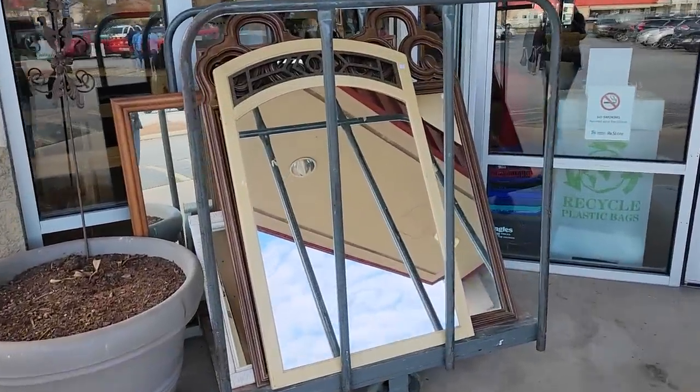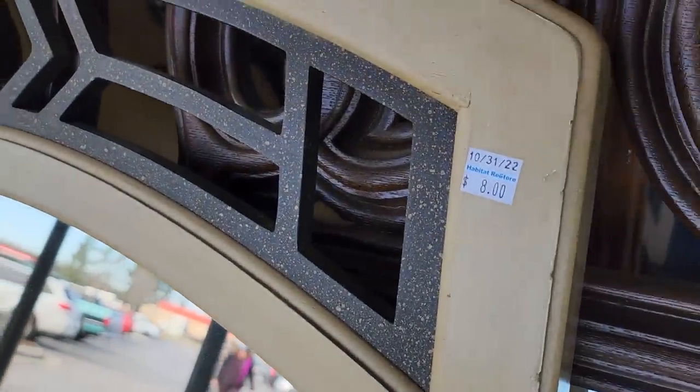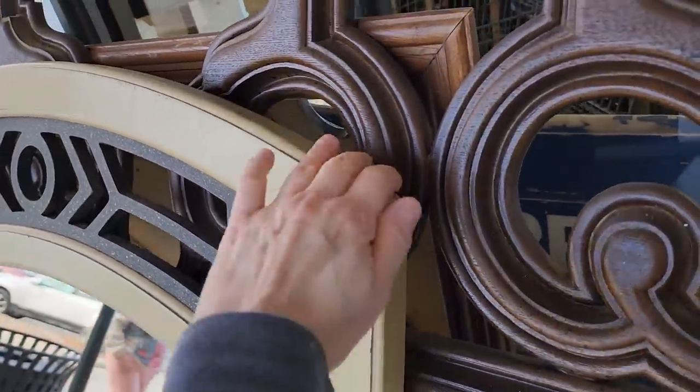Hey guys, so here we are at the Habitat ReStore. Hey everybody! So they have these mirrors sitting out front and I just love to come up and see what they've got.